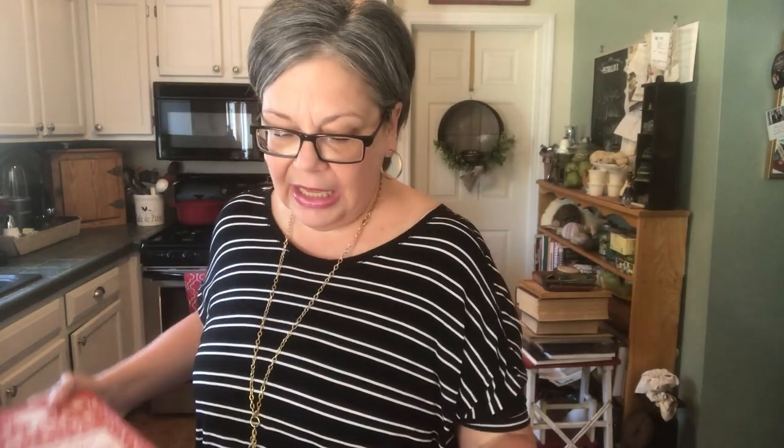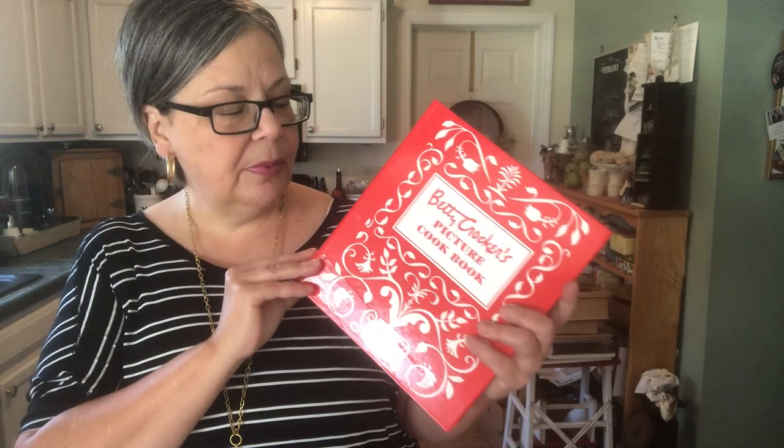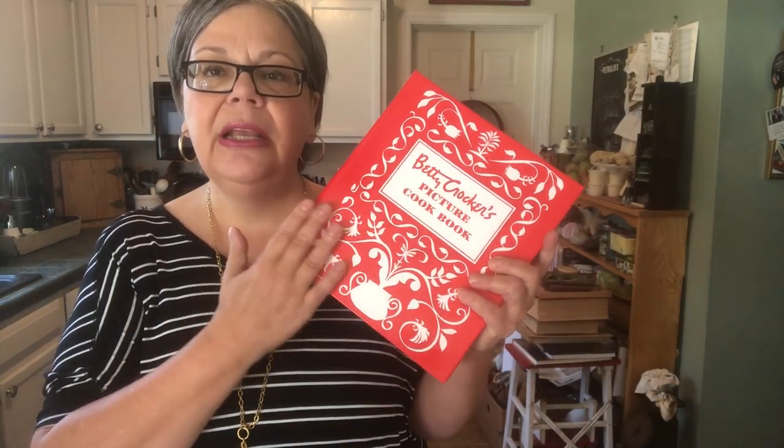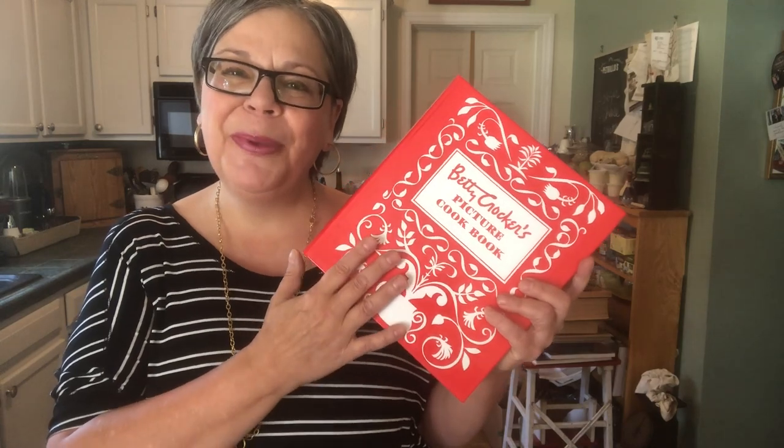Another iconic cookbook is the Betty Crocker Picture Cookbook. This is a 1998 edition — it was originally published in 1950. The 1950 edition will sell for $25 to $30 depending on condition; this one should sell for about $10 to $12. Here it is in three-ring binder form, and it should sell for about the same, maybe a little more in the $20 range. This cookbook was initially published with a cloth cover with images of food on the front — that's the one my mother had, and where my father got his apple pie recipe, which is to die for.